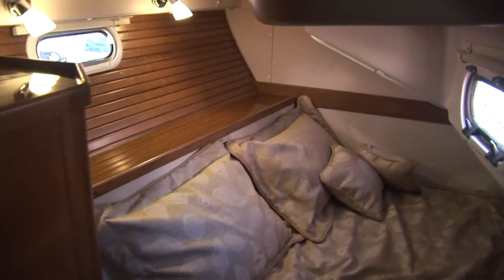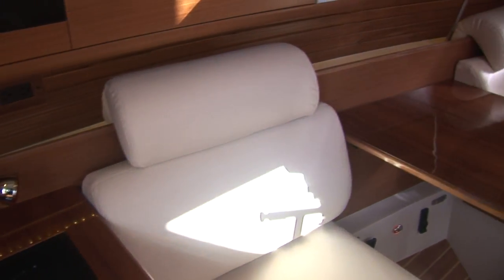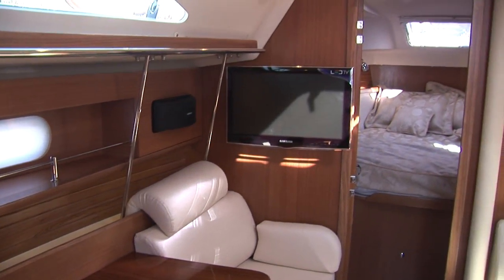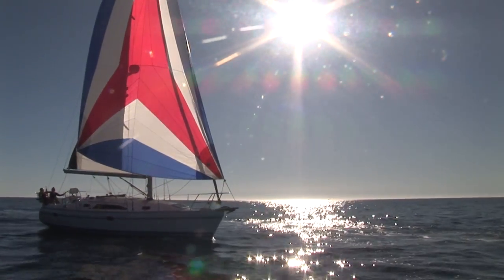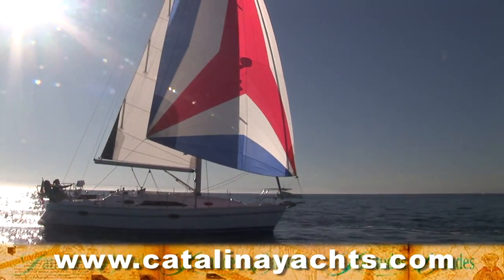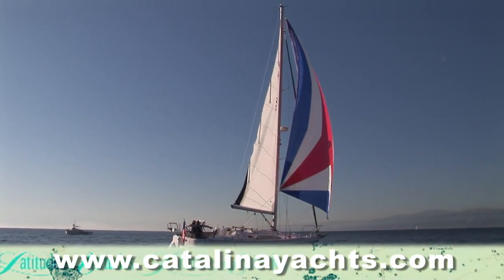Just after the galley is the entrance to the guest stateroom, featuring a hanging locker, opening port lights and overhead hatch, and like the owner's berth, an innerspring mattress. There are of course a ton of additional great features, including many you can't even see, that make this new Catalina 355 a great mid-sized cruising boat. And if the feedback from new owners is anything to go by, it looks like Catalina may have another instant classic on their hands. You'll find more information on this award-winning 35-and-a-half-footer at CatalinaYachts.com.